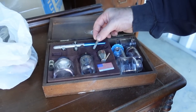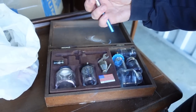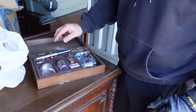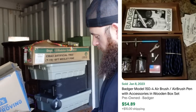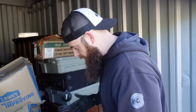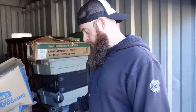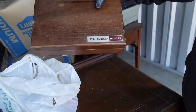It's a Badger airbrush, USA-made. It's heavy. We're just learning when it comes to this stuff — I don't know how much a Badger Number 150 US-made airbrushing kit goes for, but I'm guessing $30 to $40 on the low end. The box is beautiful — Badger 154 four pack. Let's tackle all these cool-looking bins.